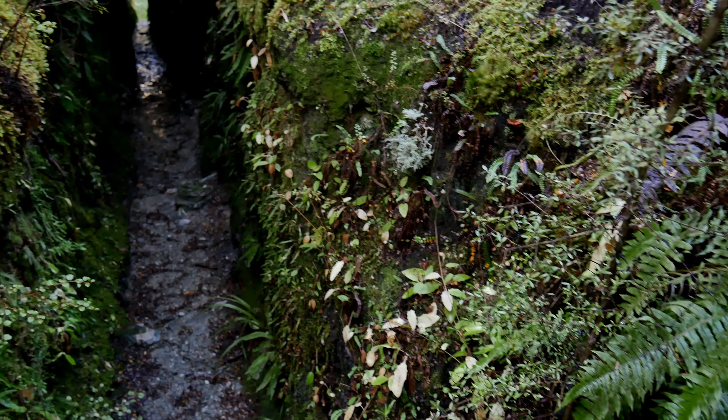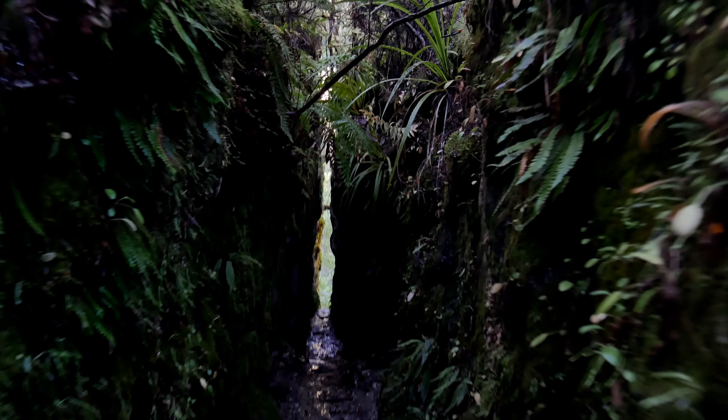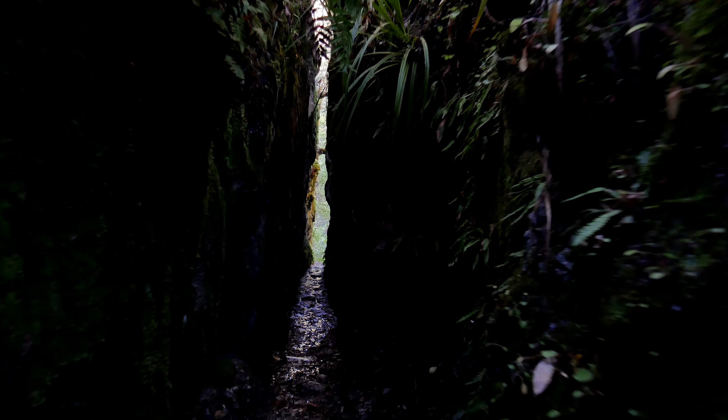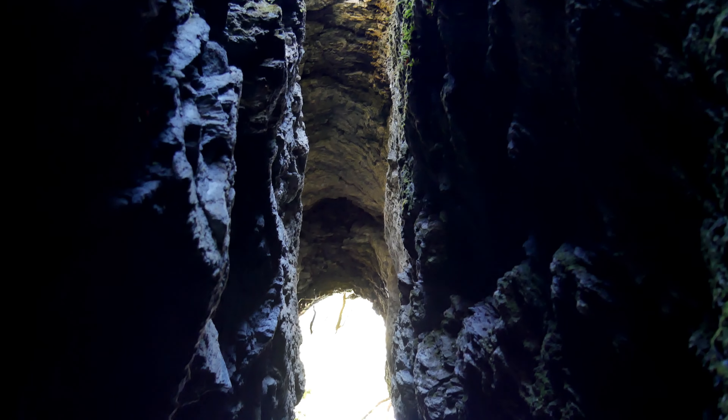This is what they call the tunnel — a giant sluiceway. Gold miners blew through this cliff so they could run water, sand, and dirt for gold mining several hundred years ago. But now what this is is actually a secret passageway. This will take us back to the river, and most people do not know what's on the other side. The name 'the tunnel' is actually a bit of a misnomer, because it's more like a slot at this point — most of the roof has collapsed. There's just a tiny bit hanging on, so it's mainly a slot, but still called the tunnel because initially when they blasted through the rock, it was a tunnel.